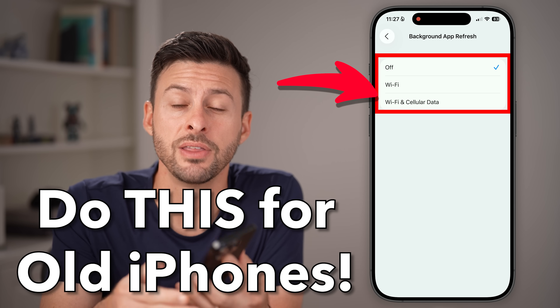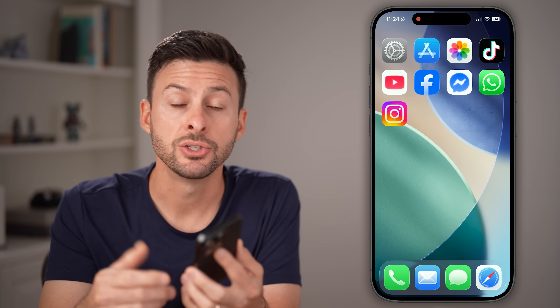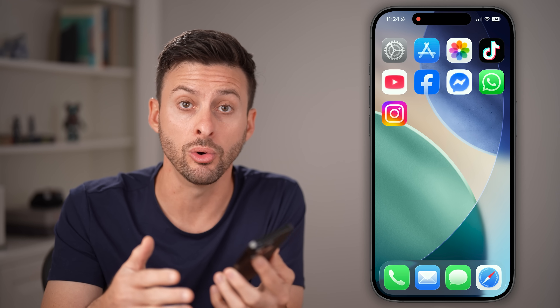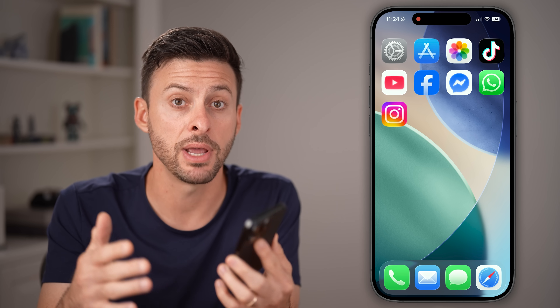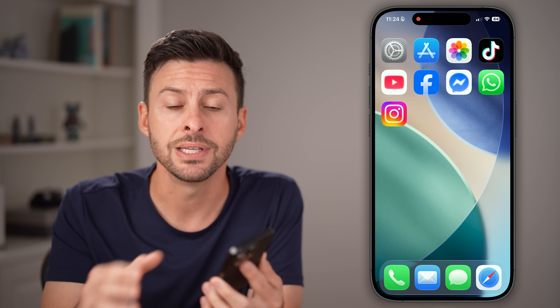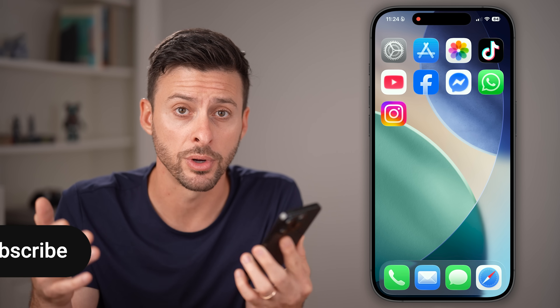If you have an older iPhone — iPhone 15, 14, 13, 12, or maybe even an iPhone SE — these are really important things that you need to do to take care of your older phone so that it'll last for many more years.